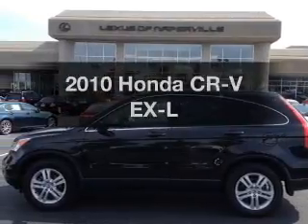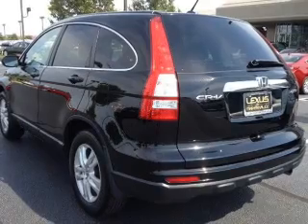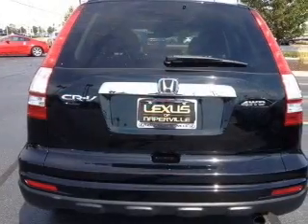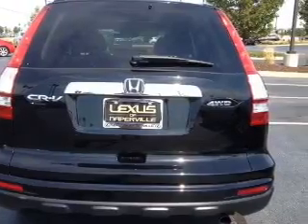Presenting the 2010 Honda CR-V. If you're looking for an automobile with great attributes, look no further. With an efficient four-cylinder engine, the powertrain includes four-wheel drive that responds smoothly to its five-speed automatic transmission.